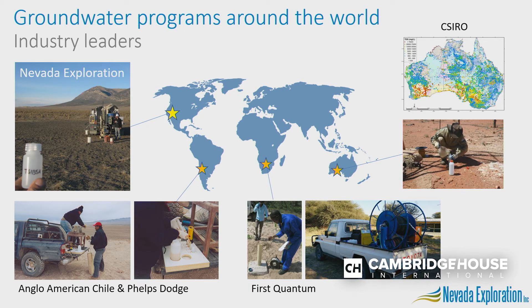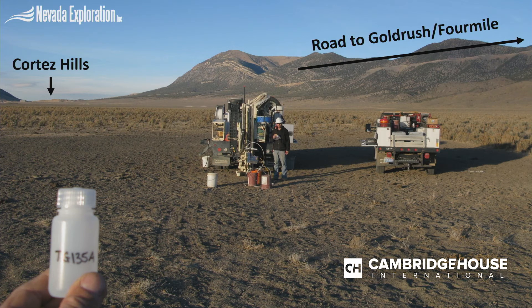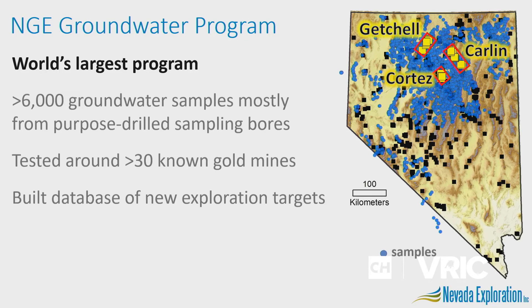Groundwater chemistry is being used all over the world to look undercover, but what differentiates what we're doing in Nevada is that rather than relying on existing wells, boreholes, springs, or windmills, we've developed equipment that allows us to collect groundwater samples wherever we want. In this photo we're collecting groundwater samples immediately south of Cortez, one of the world's largest and most profitable gold mines, exploring in an area that's completely open because no one else has the tools to be systematic here. With that equipment we've now completed the world's largest hydrogeochemistry sampling program — more than 6,000 samples focused in north-central Nevada — and identified a portfolio of new targets, three of which we now control: Kelly Creek, Grass Valley, and South Grass Valley.